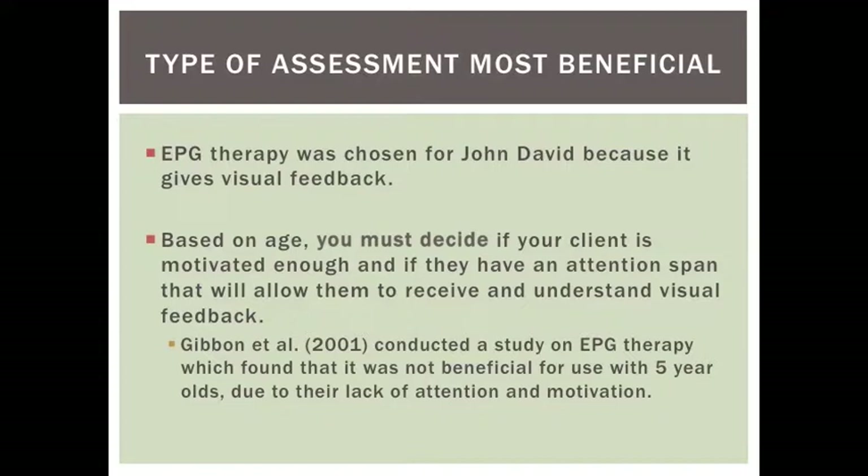Despite the age of our client, electropalletography treatment was thought to be the most beneficial for treating his articulation errors due to the visual feedback given. Although a previous study found that children 5 years of age did not benefit from this form of treatment, every case is different and is based on the motivation and attention put forth by the client.